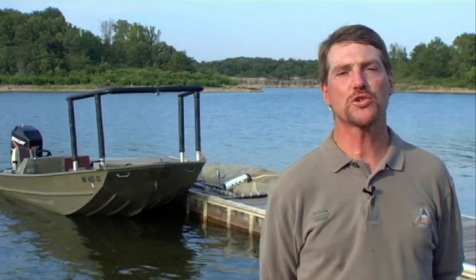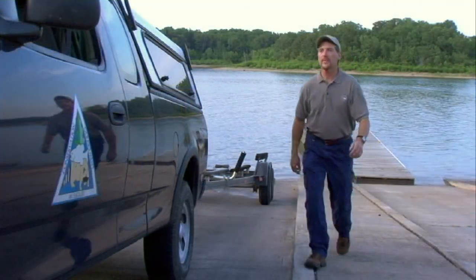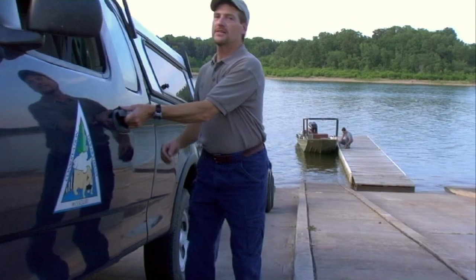Hi, my name is Tim Bonick. I'm a fisheries management biologist with the Missouri Department of Conservation. My office is in Springfield, Missouri, and I'm responsible for managing the fish populations in Stockton Lake.